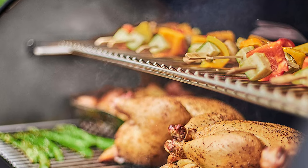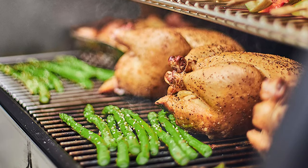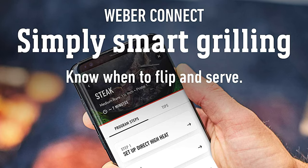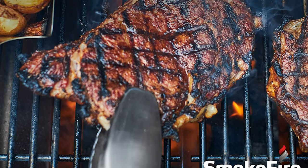Weber's exclusive porcelain enameled finish withstands the harshest elements and helps prevent rusting and cracking over time. The easy-to-read, weather-resistant LCD display shows Weber Connect Step-by-Step Grilling Assistance, as well as time, temp, and controller output.